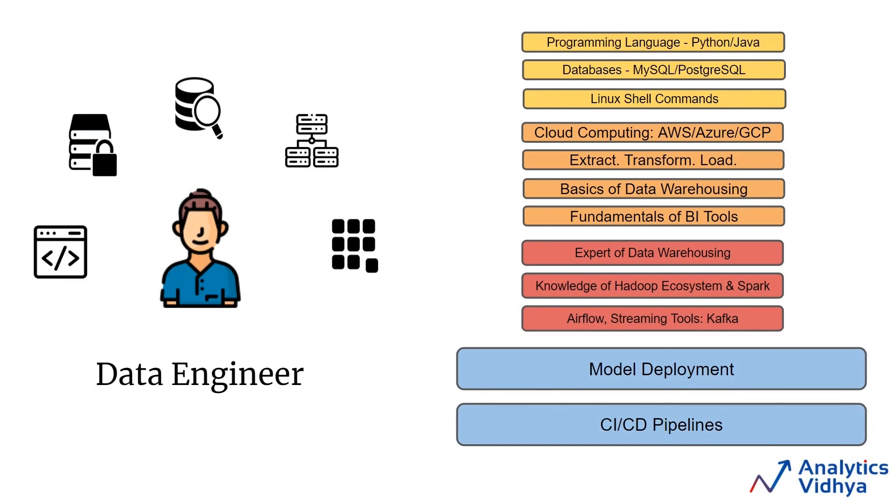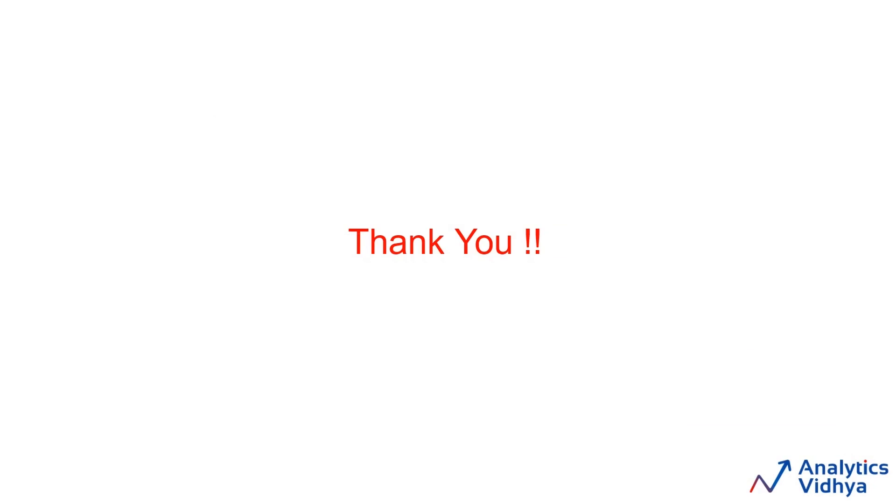So this was all we wanted to cover in this case study. I hope you got an idea of what your work would be if you become a data engineer. I'll see you in the next video.